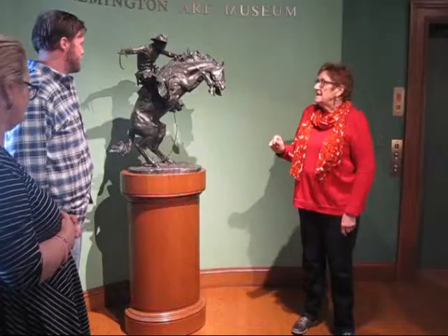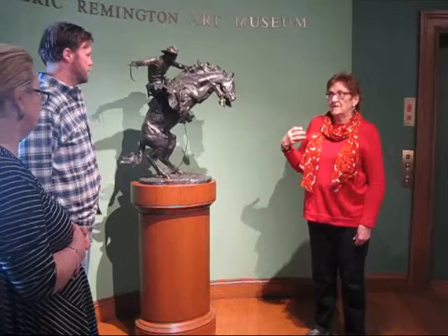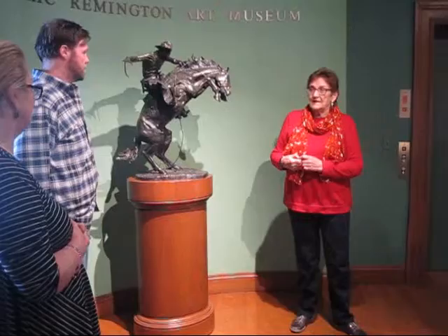He produced 22 sculptures or subjects, and of course there were many castings of a lot of them. This is the Bronco Buster, his most famous one. Actually, the interesting story about the Bronco Buster: it's the very first one he produced, and it's the most popular of all of them. There are more castings of that than of anything else.